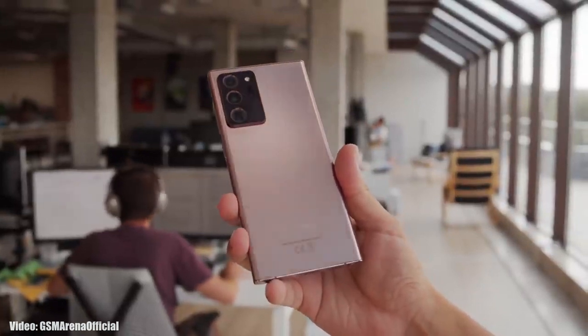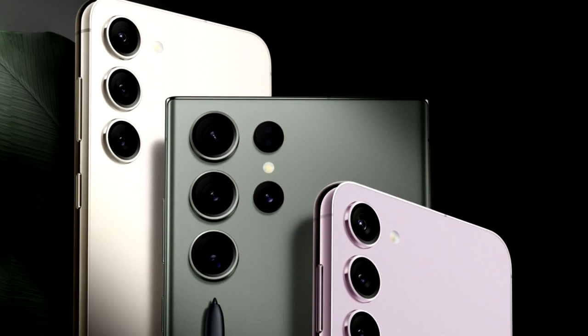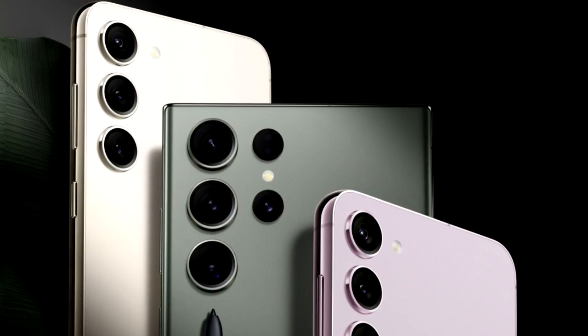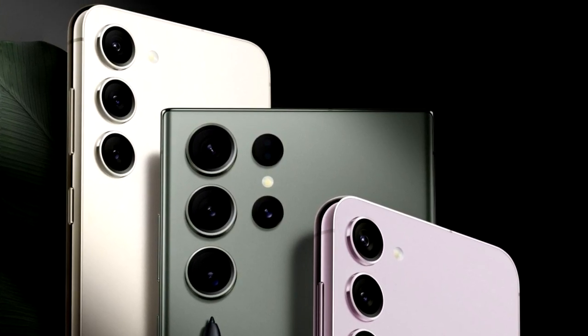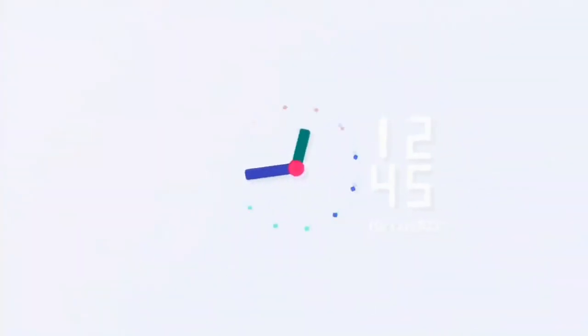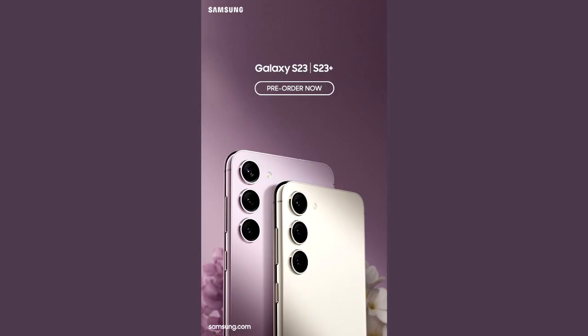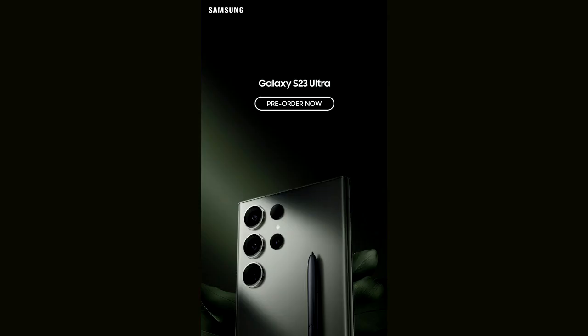We are just a few days away from the launch of Samsung's 2023 flagship Galaxy S23 smartphone lineup. But before that, let's take a look at Note series smartphones from Samsung that will get the One UI 5.1 update. If you have a Samsung Galaxy Note 20 or Note 20 Ultra, then you will definitely get the One UI 5.1 update from Samsung.